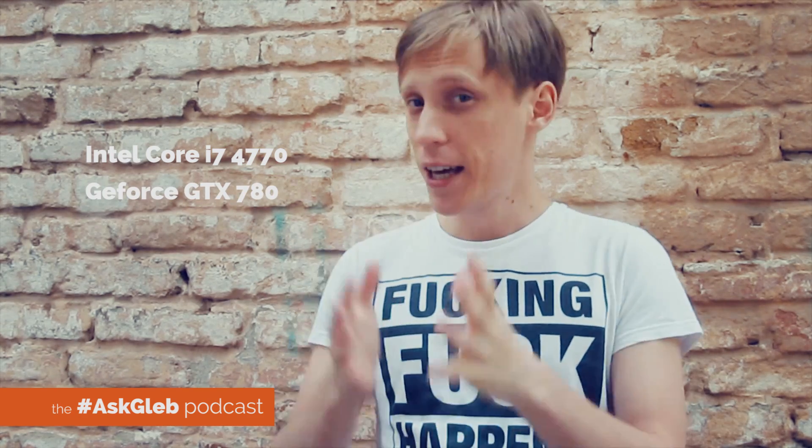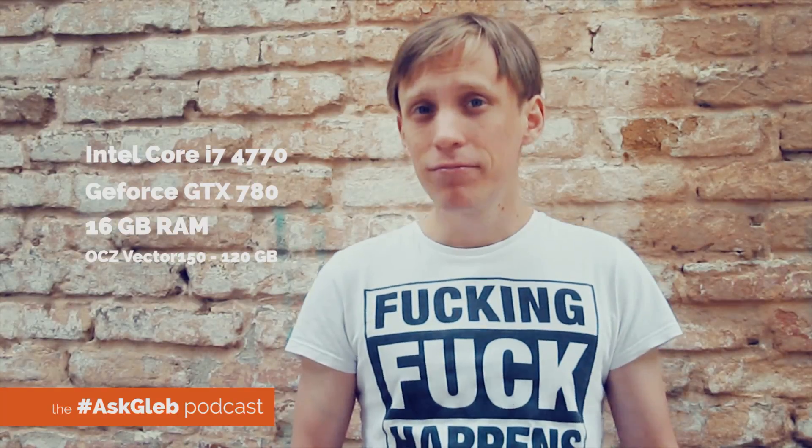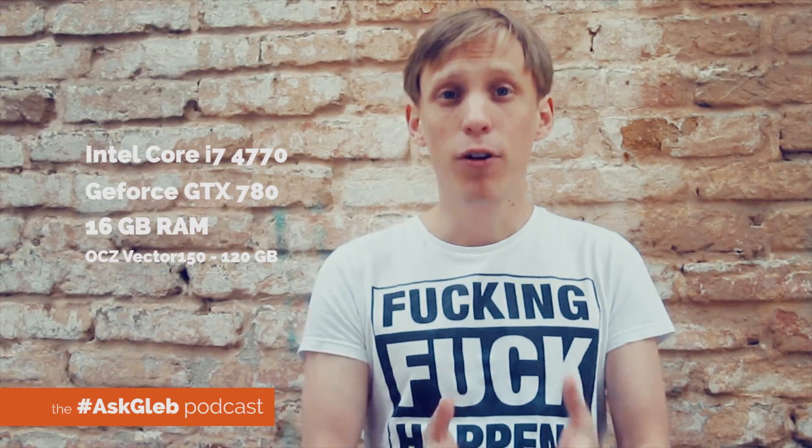Alright, so here is my configuration in brief. I have Intel Core i7-4770, GTX 780 — that's my video card. I have 16GB of RAM, solid state drive for a system drive. And that's pretty much it. And let's talk a bit about why I have what I have.